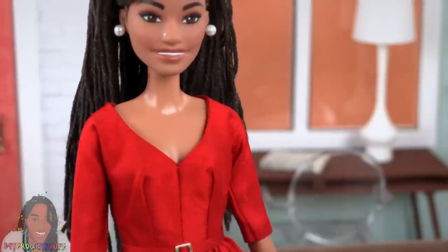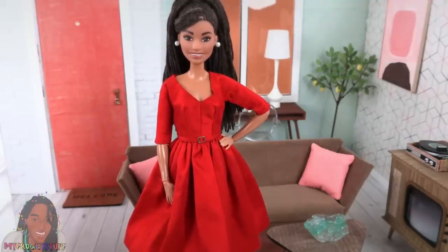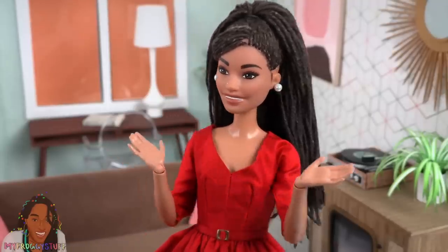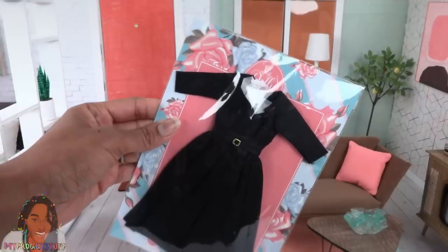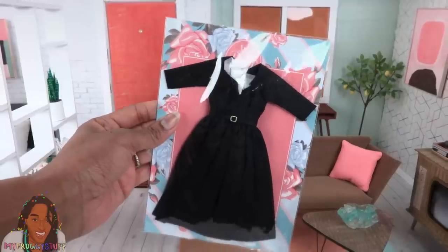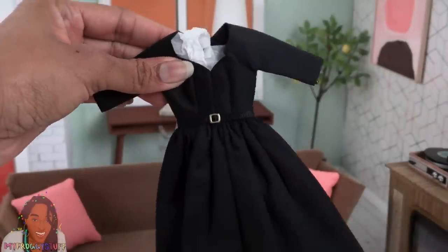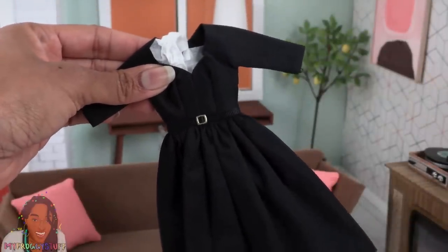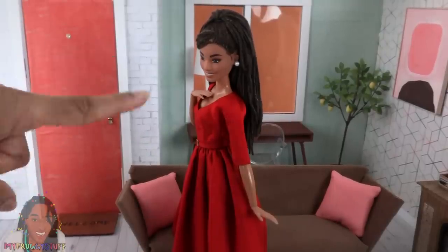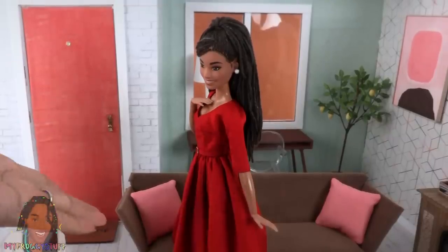This dress has a very flattering v-neck. And this rich red color would make a fabulous holiday dress. But wait, there's more. I got the same dress in black because every doll needs that little black dress in their wardrobe. This retro style full skirt dress was also priced at $37.20. And since this is silk, make sure your hands are clean when handling the merchandise.